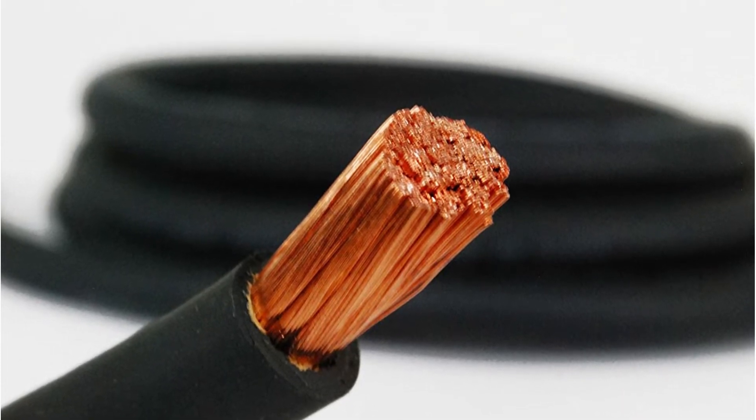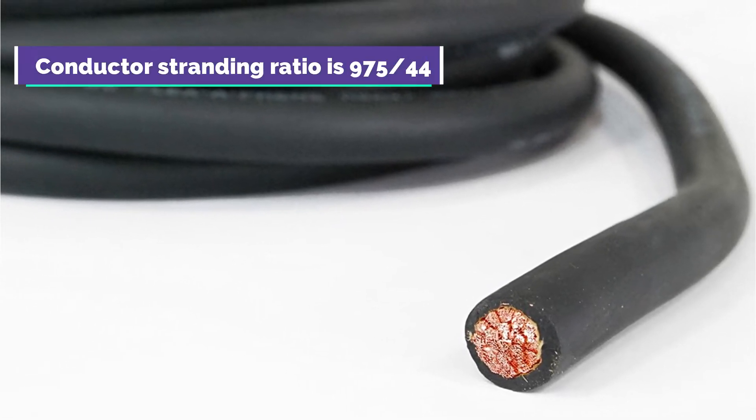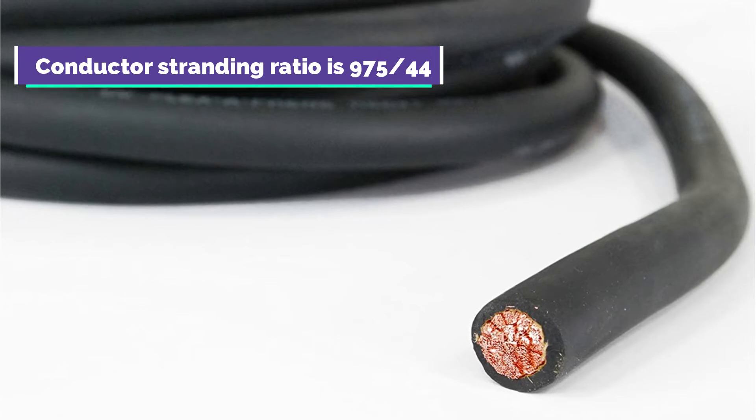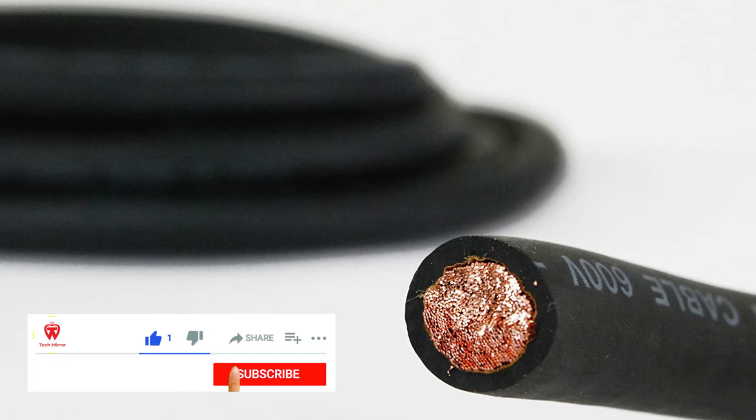It's a 30-gauge bare copper conductor cable that's been annealed. The cable's entire nominal diameter is roughly 0.526 inches, which is required to handle such a high current. The conductor stranding ratio is 975-44, making it a fantastic conductor cable with no excessive resistance anywhere along the wire.